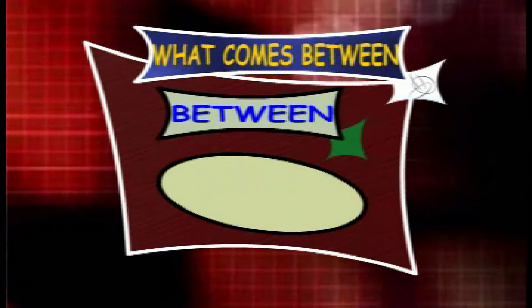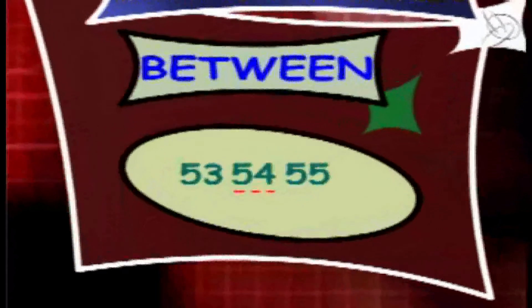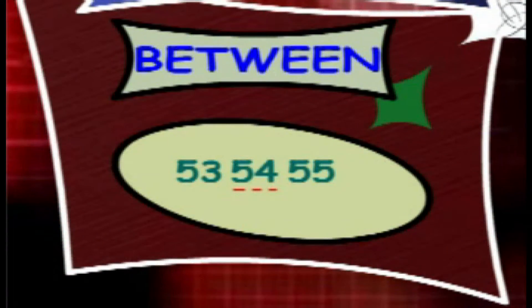What counts between 53 and 55? The answer is 54. So the series is 53, 54 and 55.